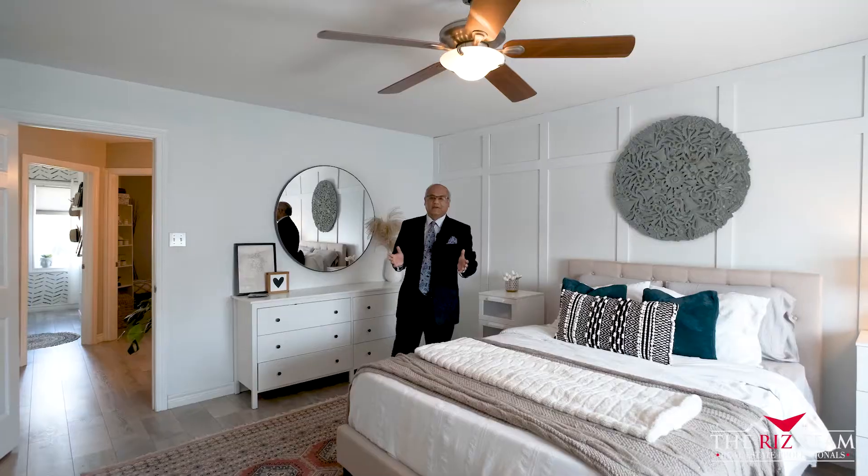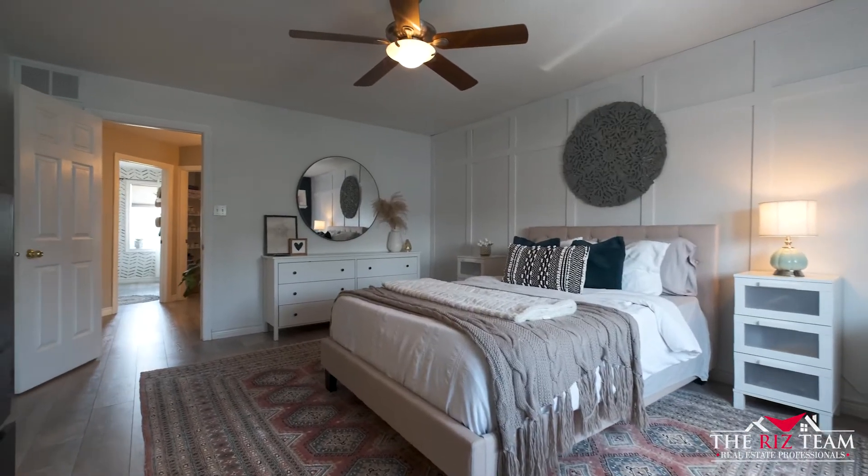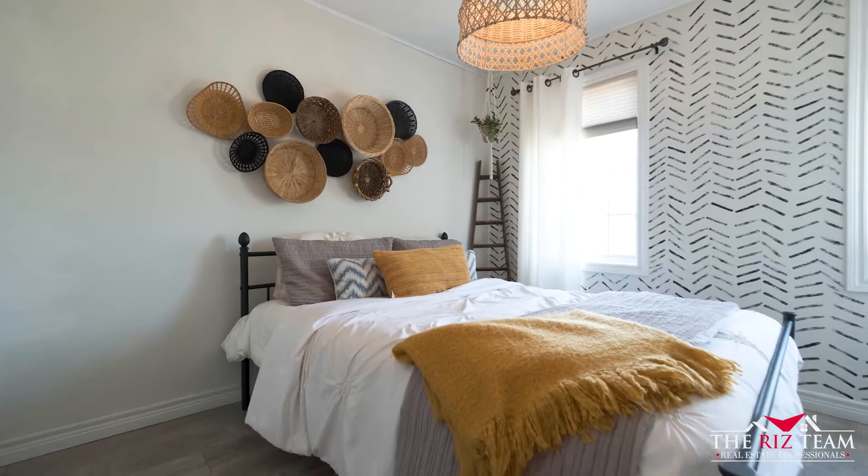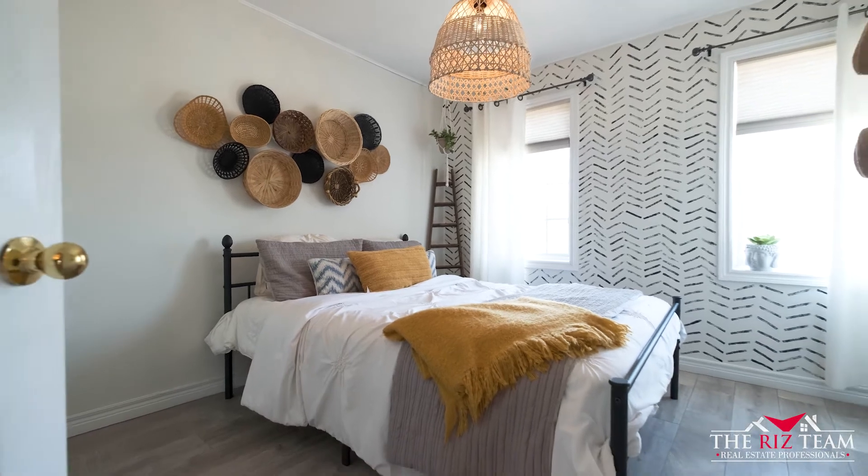This spacious master bedroom includes a feature wall, a walk-in closet, newer floors, and a cheater ensuite access. This floor also offers two spacious bedrooms and a full bathroom.